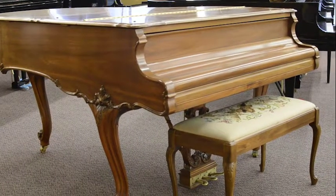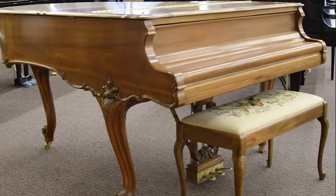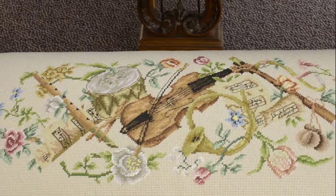The unique matching bench has an embroidered cloth top with storage.